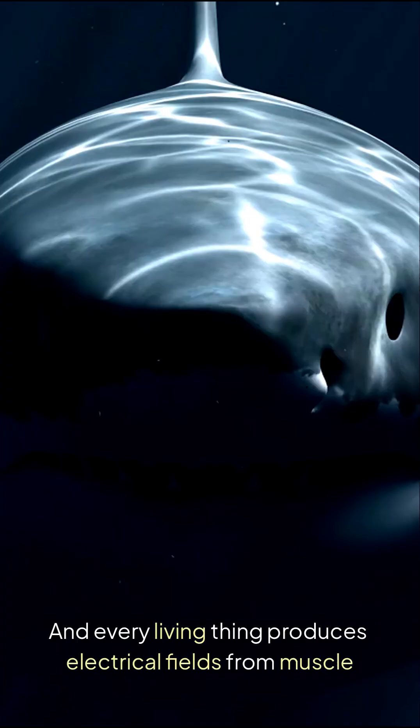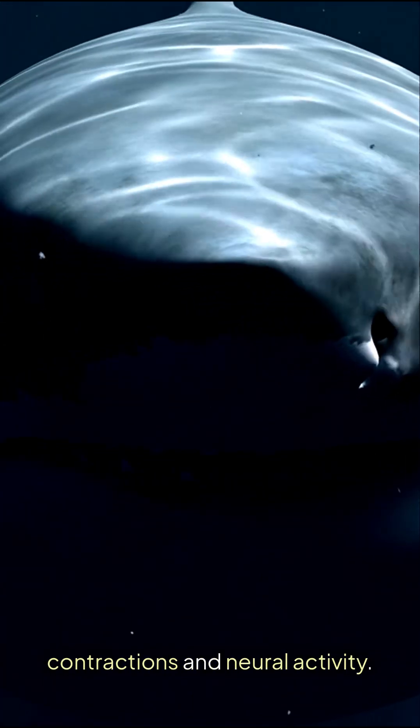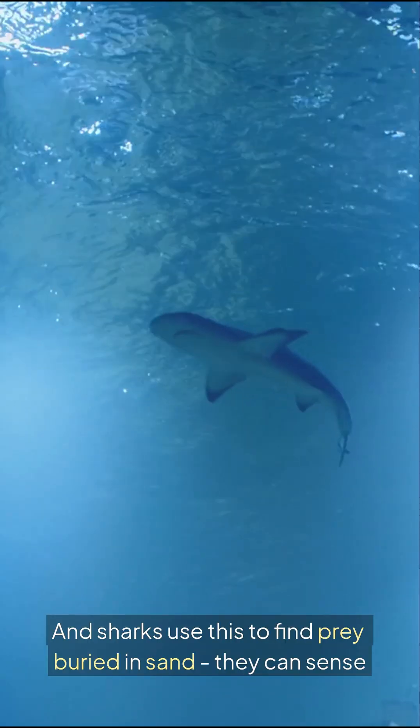They can sense your heart beating. Every living thing produces electrical fields from muscle contractions and neural activity, and sharks use this to find prey buried in sand.